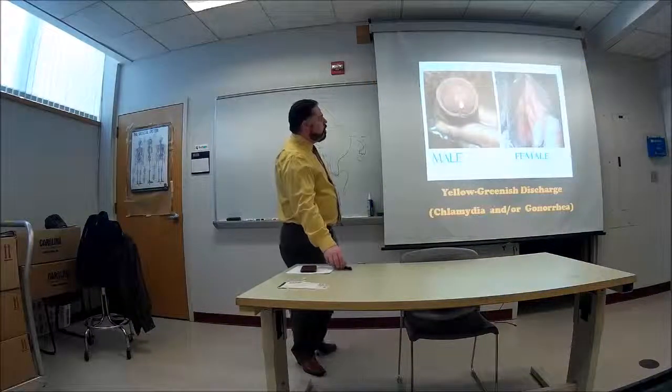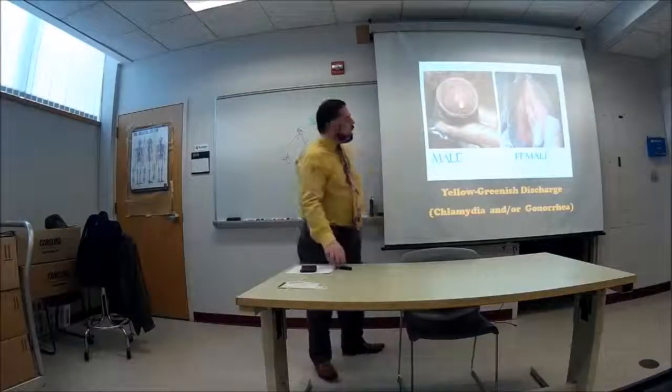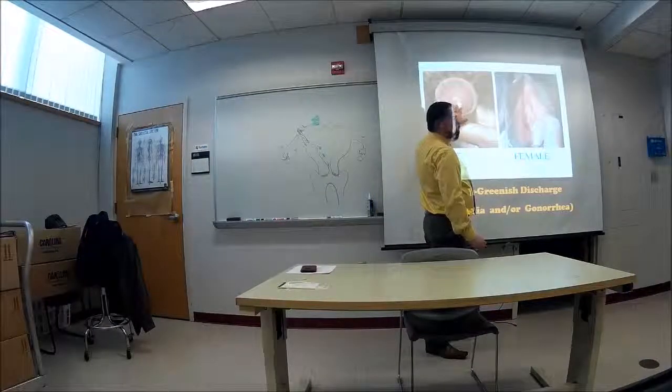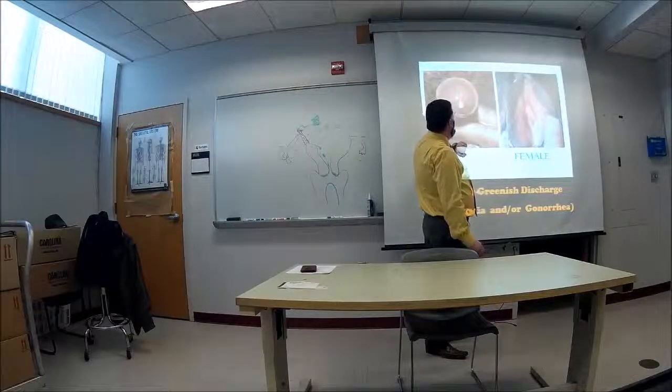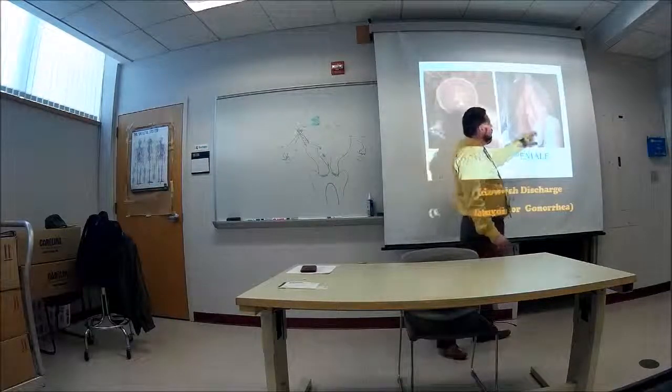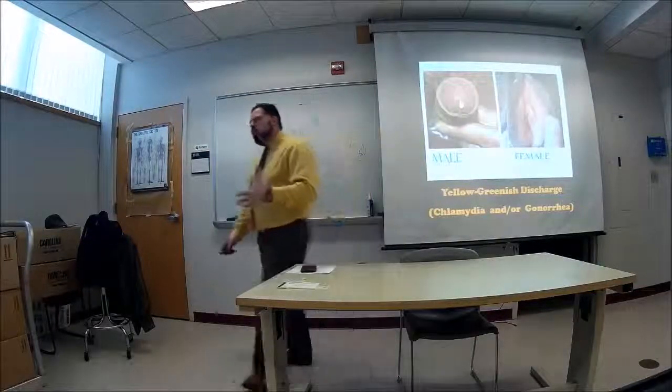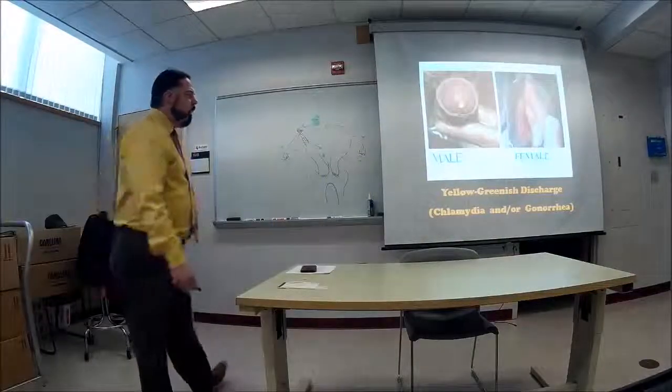These pictures show what that discharge may look like. You can see this yellowish-greenish discharge happening on the male and on the female. It can be watery, but that's what it is.